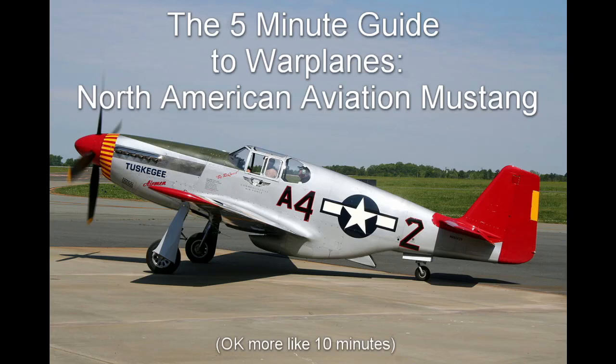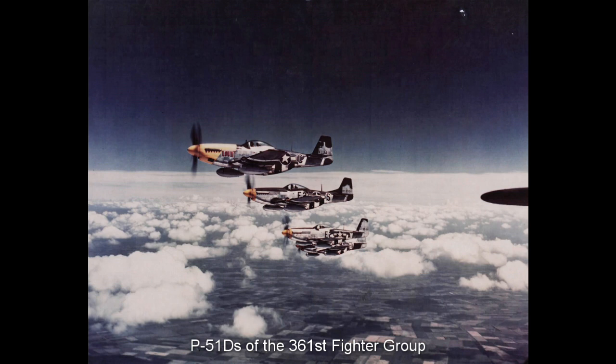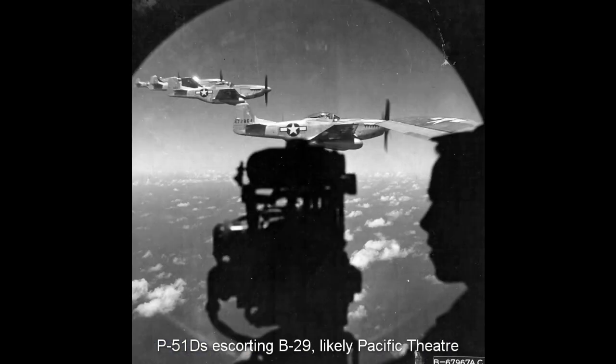5-minute guide to warplanes — the North American Aviation Mustang. Sometimes the difference between irrelevance and obscurity or fame and fortune is a matter of being in the right place at the right time. For the P-51 Mustang this was exactly the case; but for a chance meeting in 1942 the Allies might have missed out on a fantastic long-range escort fighter, an aircraft which was probably the best Allied piston fighter of the late war period.